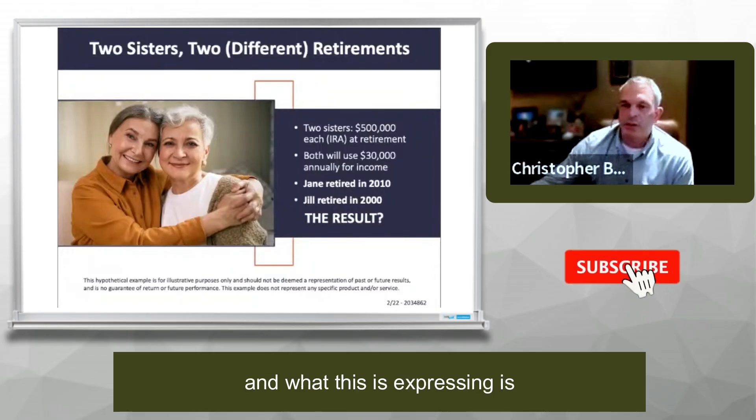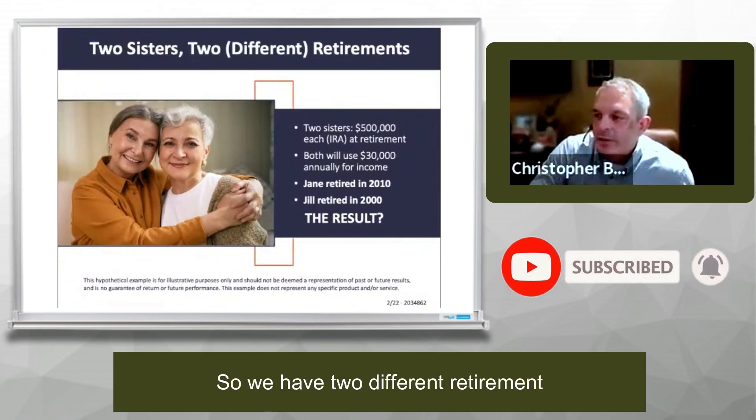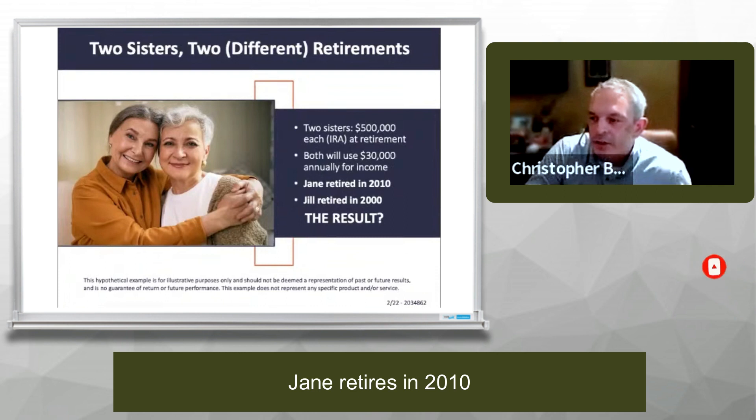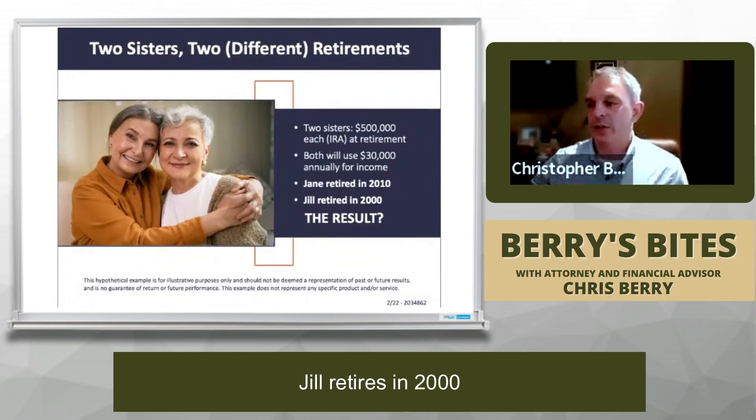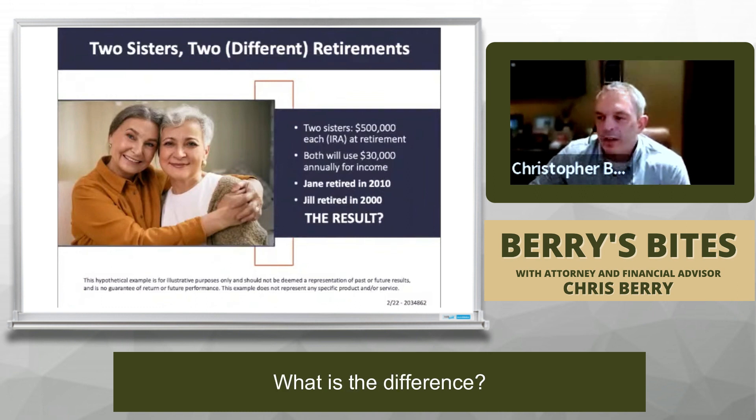Two different retirements. What this is expressing is what's called sequence of return risk. We have two different retirements: Jane retires in 2010, Jill retires in 2000. Let's assume they both have $500,000 of IRA money. What is the difference?